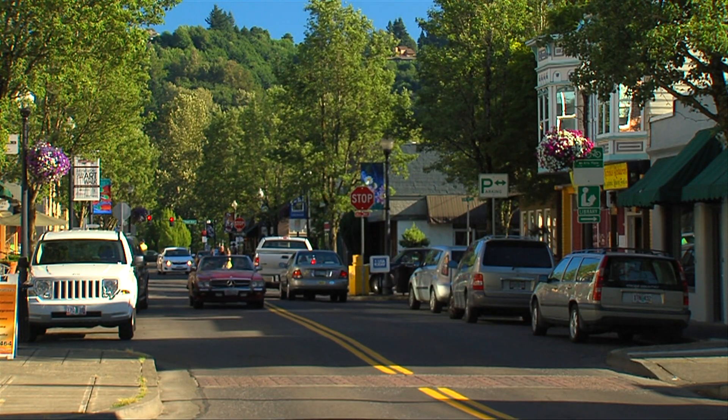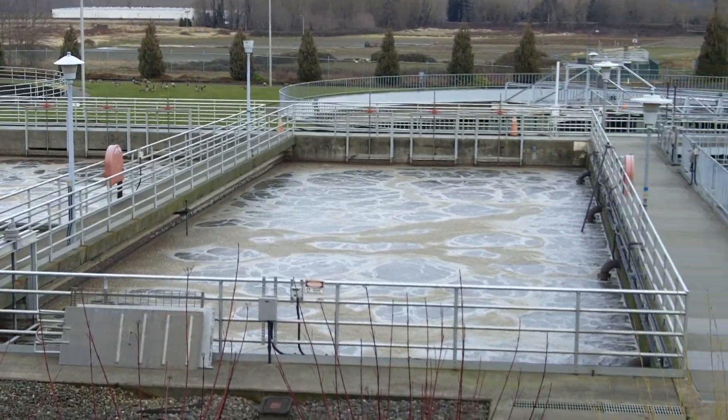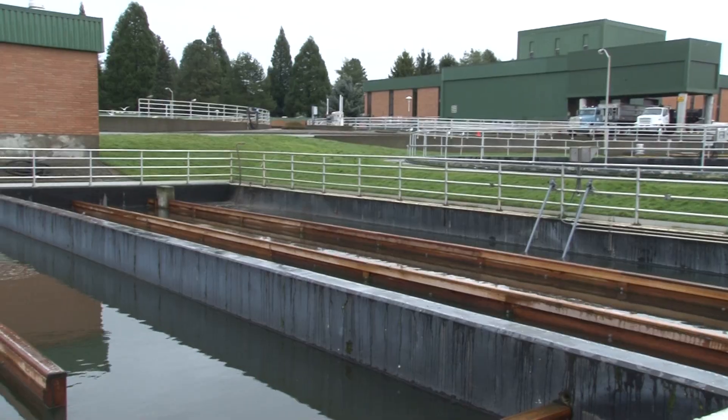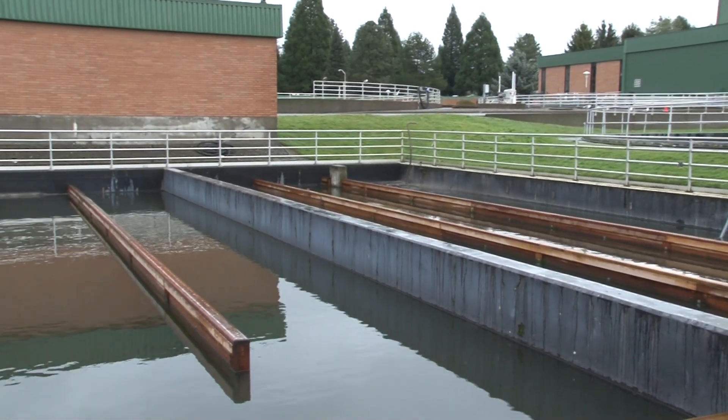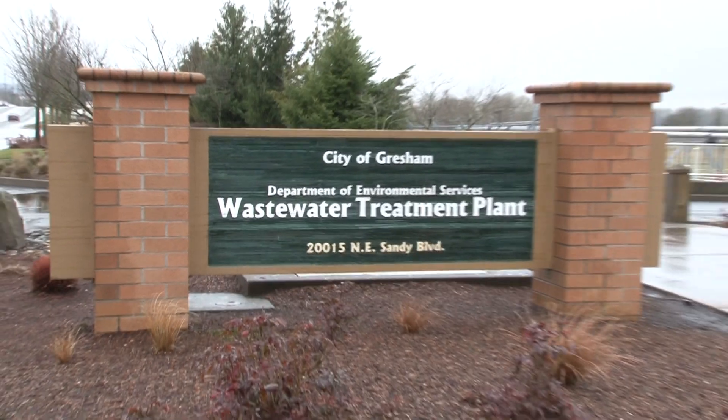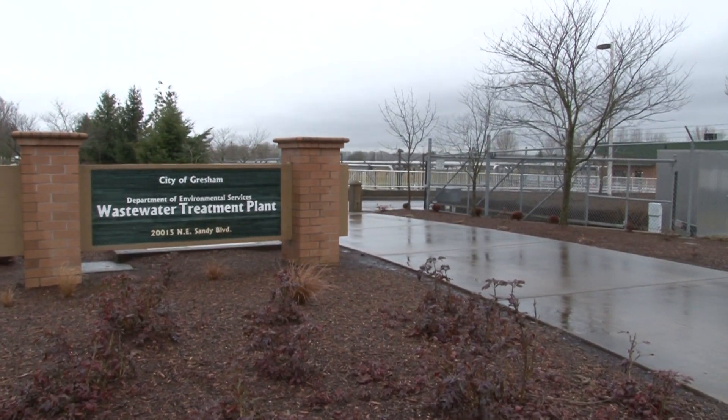As Gresham grew from a small rural town to a sizable community, so did demand for this critical service. The city currently treats more than 13 million gallons of wastewater each day. In 1954, the city relocated the treatment plant from Johnson Creek to its location here on Sandy Boulevard.